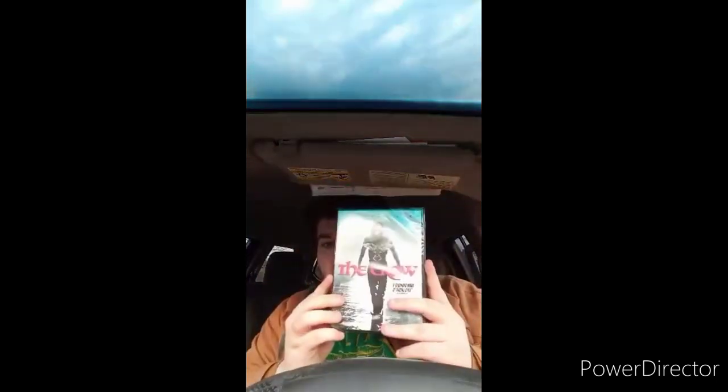Hey guys, yes I know you're going to hear my neighbors playing with their scooters. I got another unboxing and this time it's going to be on DVD. I've actually wanted this movie for a long, long time - and that is The Crow. Now I know y'all are going to ask what The Crow is: it's actually based on a comic book, the character Eric Draven. He's kind of like Batman combined with the style of Sin City. I picked this up from Walmart - I had a friend buy this for me.